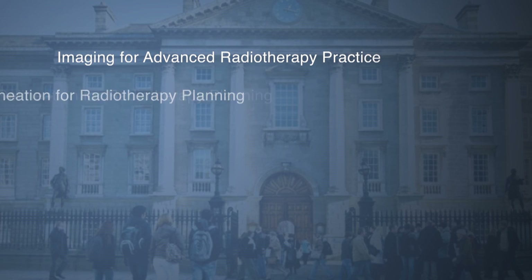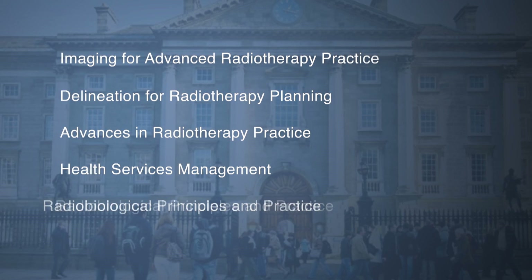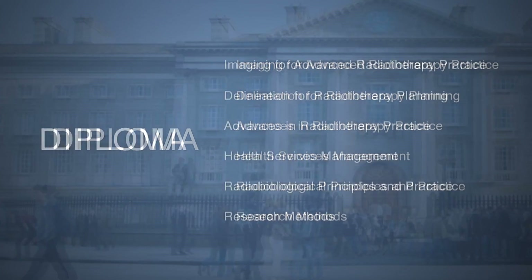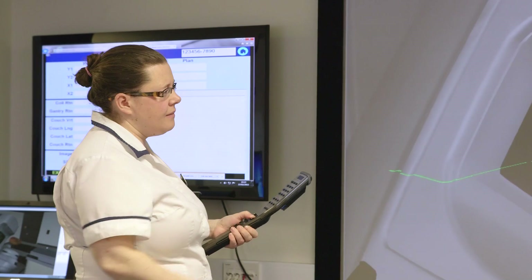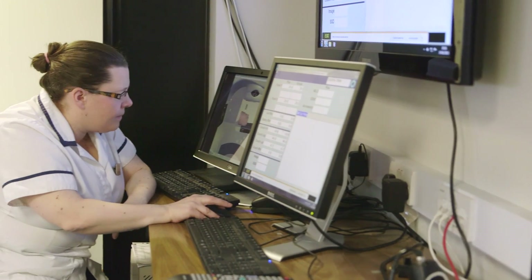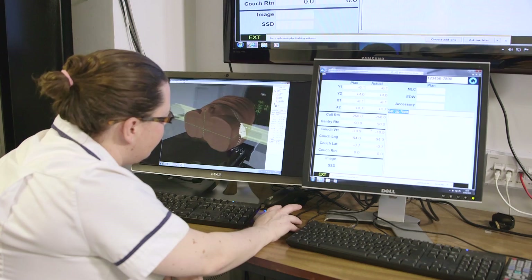The program comprises six specialist modules covering all aspects of advanced radiotherapy practice. Students come away with a good critical evaluation of how the imaging modalities are used, but also a fundamental real understanding of how they work and what they're showing.